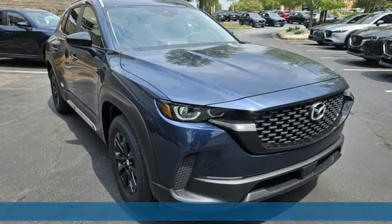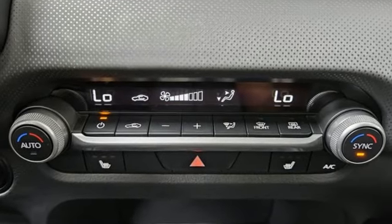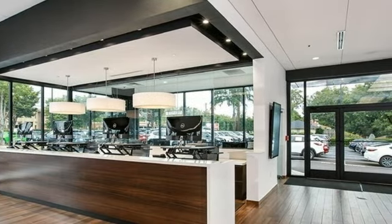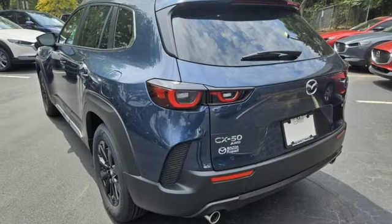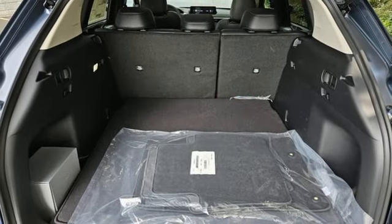Inline four-cylinder engine, dual-zone climate control, streaming audio, configurable instrument gauges, front heated bucket seats, Wi-Fi hotspot, external memory control, first and second row express open and close sliding and tilting sunroof, inductive device charging, and LED low- and high-beam headlights.